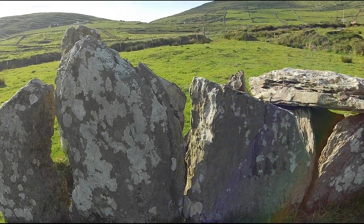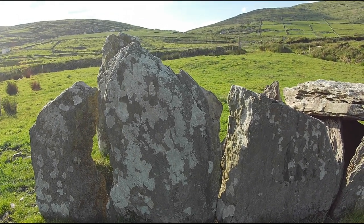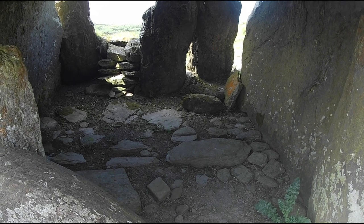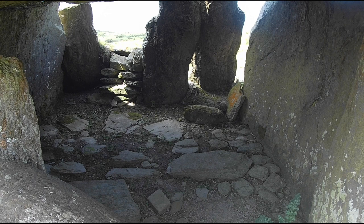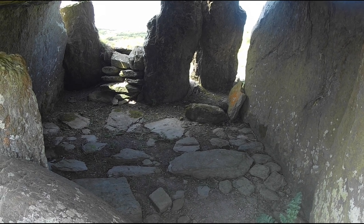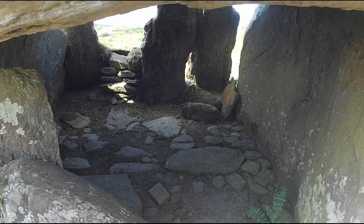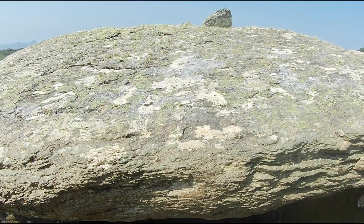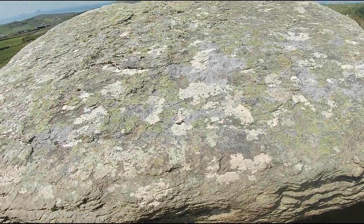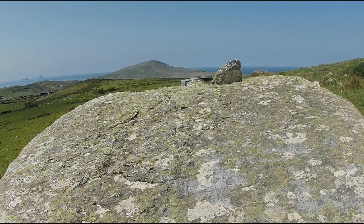It is also worth noting that Coombe Wedge Tomb has been excavated. These excavations found the traces of a 12-metre long trapezoidal cairn, narrowing from 12 metres wide at the west to around 2 metres at the east. This was reveted by a row of small upright stones. Furthermore, it appears that the cairn was removed before the growth of the surrounding bog, so the cairn itself may only have been in existence for a short period.